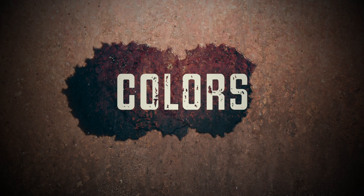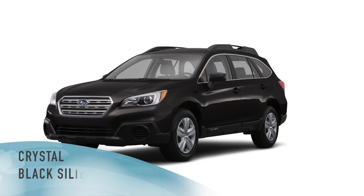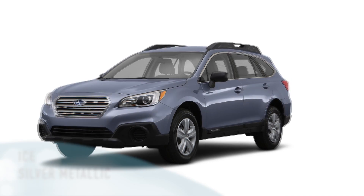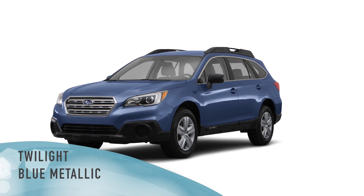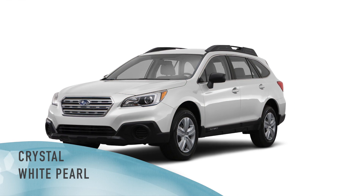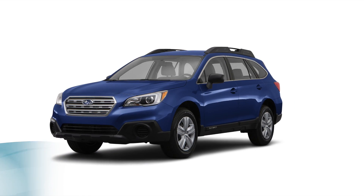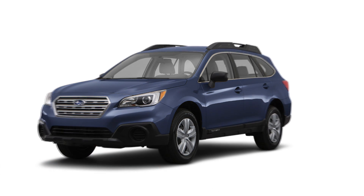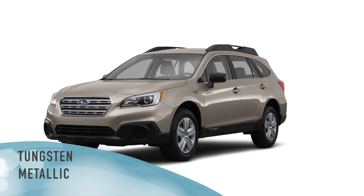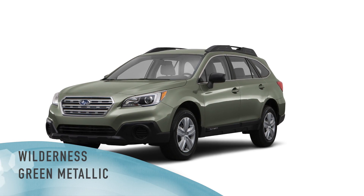Colors for the 2015 Subaru Outback include Crystal Black Silica, Ice Silver Metallic, Twilight Blue Metallic, Venetian Red Pearl, Crystal White Pearl, Lapis Blue Pearl, Carbide Grey Metallic, Tungsten Metallic, and Wilderness Green Metallic.